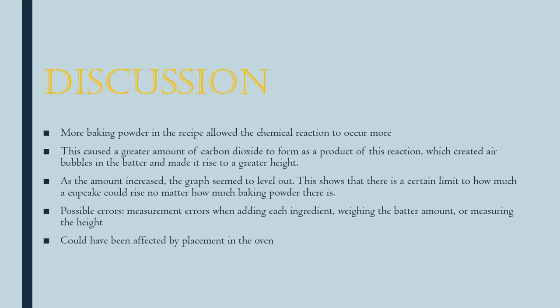Possible errors: there's always human error — I could have measured things incorrectly. Also, the oven could have been heated unevenly, so placement in the oven could have affected the height as well.